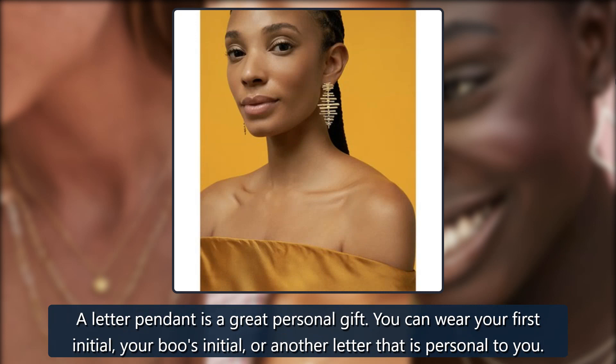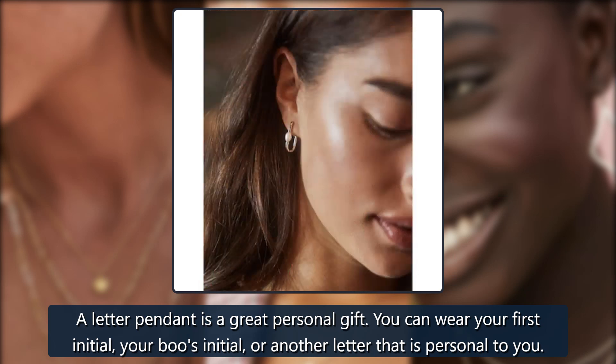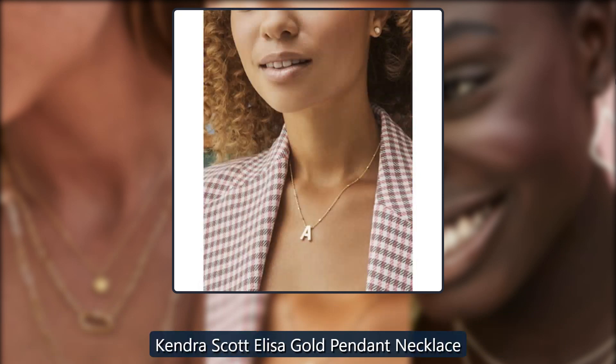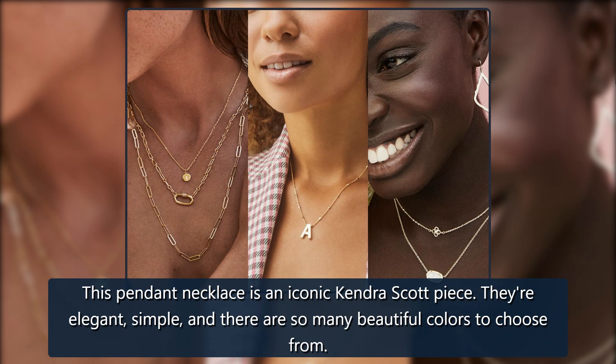Kendra Scott Letter A Pendant Necklace in gold, $65. A letter pendant is a great personal gift — you can wear your first initial, your boo's initial, or another letter that is personal to you.